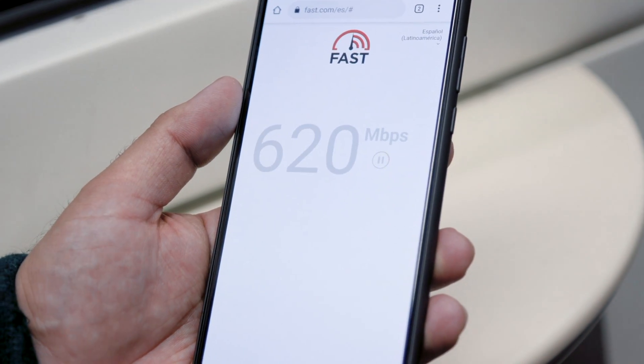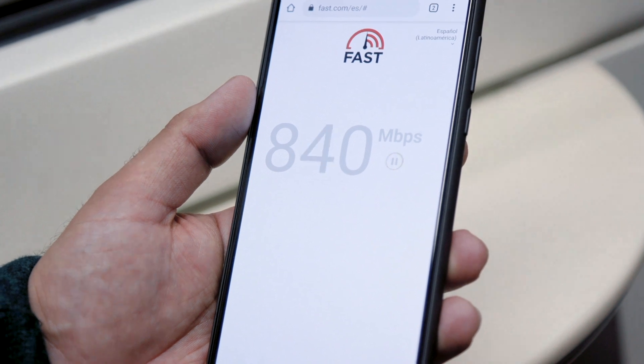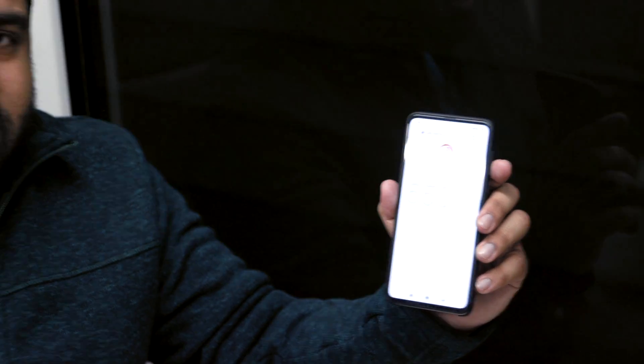I was getting around 1.1 gigabits per second on average on the platform. But it was quite a bit lower when travelling on the train. The speed does differ between going down the tunnel and being in the station — it's slightly slower in the tunnel, and it does vary. Sometimes it can be as high as 500 meg, or it could be as low as 170.